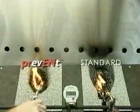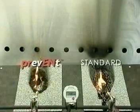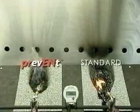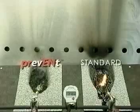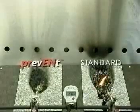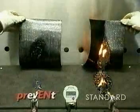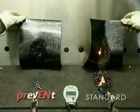It also restricts fire from developing, making it safer than other similar products. Once the heat source is extinguished, the flames dissipate from the Prevent cap sheet while the dripping from the standard cap sheet remains on fire. On the underside of the cap sheets, the Prevent product is virtually unscathed while the standard cap sheet is burnt through.